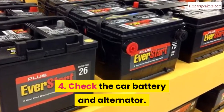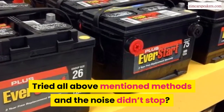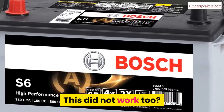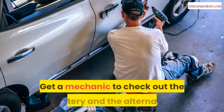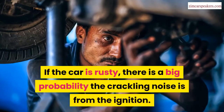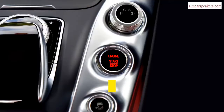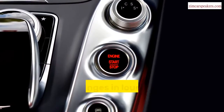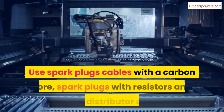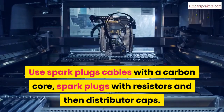Fourth, check the car battery and alternator. If you've tried all the above methods and the noise didn't stop, try increasing the fluid content of your battery. If that did not work, get a mechanic to check out the battery and the alternator. If the car is rusty, there is a big probability the crackling noise is from the ignition. You would hear a crackling sound that changes in loudness as acceleration increases. Use spark plug cables with a carbon core, spark plugs with resistors, and distributor caps.